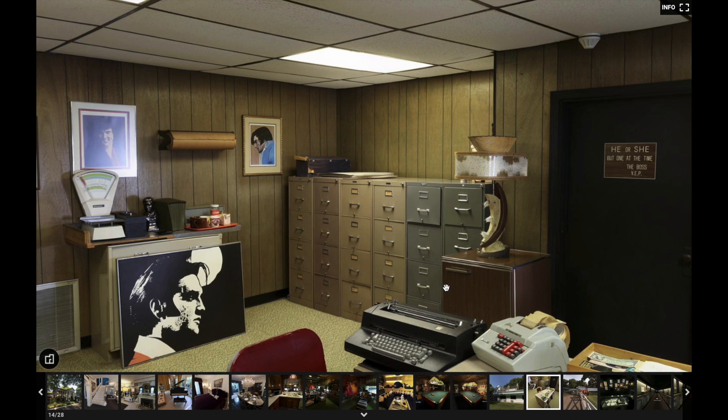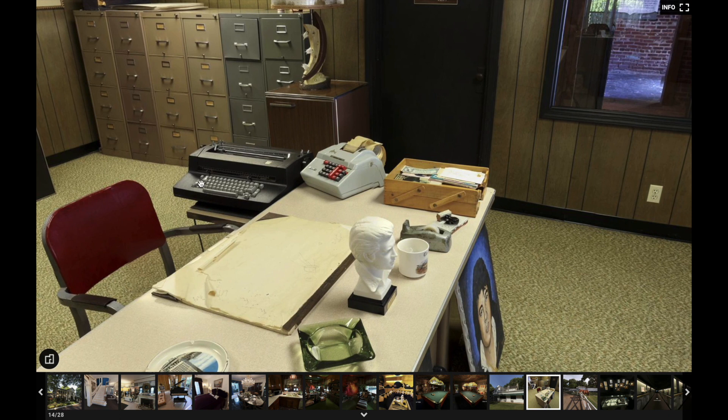More file cabinets, and looks like a refrigerator over here. Another typewriter — remember, this was the 50s, 60s, and 70s, so they didn't have computers like we have today. They had typewriters — how different is that.